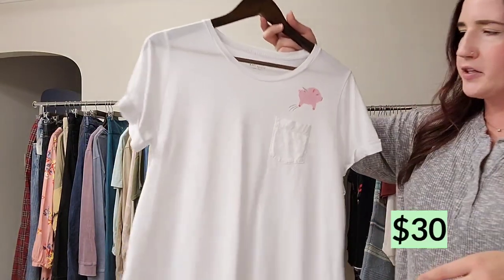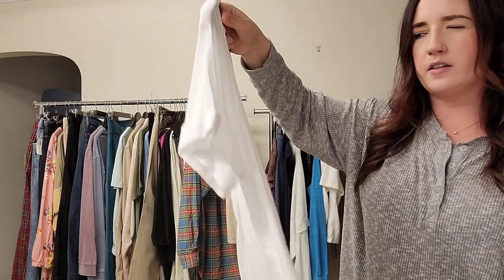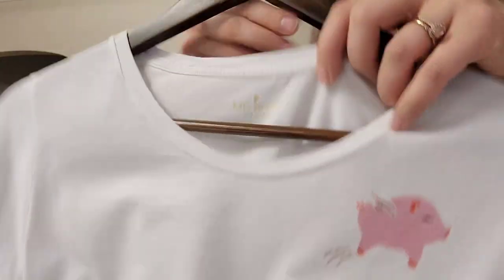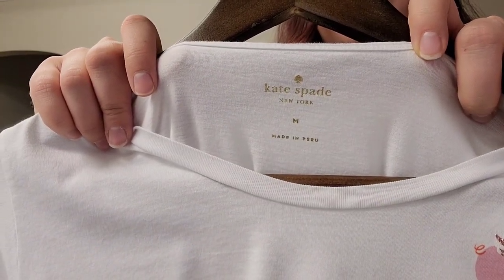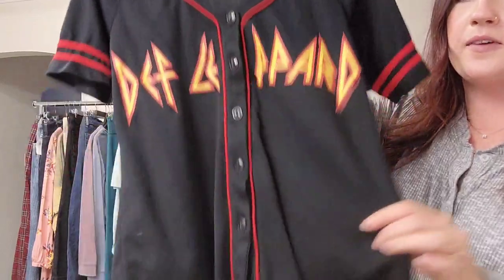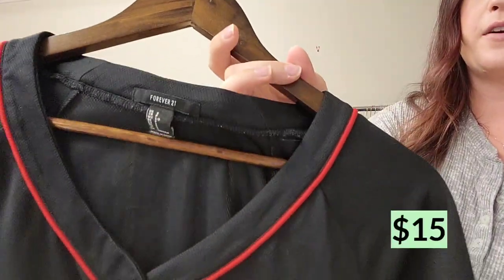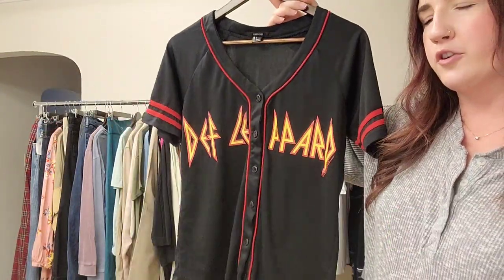This is a Kate Spade t-shirt. I haven't decided yet whether this is just a regular t-shirt or maybe a sleep shirt, but it's a pocket tee with a pig on it. Really excellent condition. Kate Spade, size medium — also a Ben's pickup. This is Def Leppard, by Forever 21. I thought it was kind of cute with the jersey look. It's pretty on trend right now.